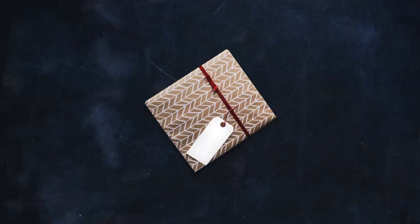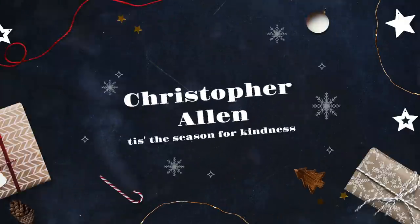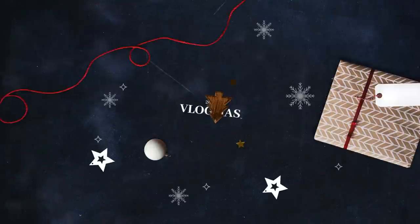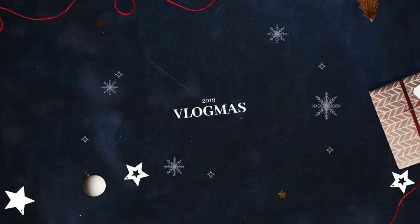Welcome to Vlogmas Day 13. Steven has picked me up from work. We are in the car, it is about 4:30, and we should get there around six-ish. Hi. And Bubba's is in the back — people asked if we were bringing him. Of course we're bringing him. It wouldn't be a family vacation without him.